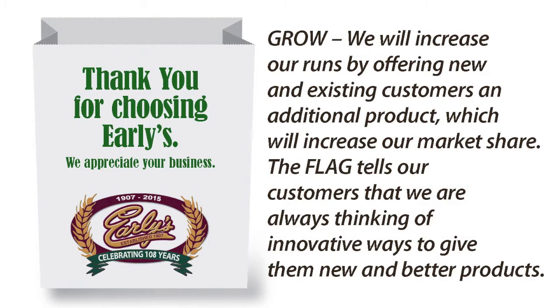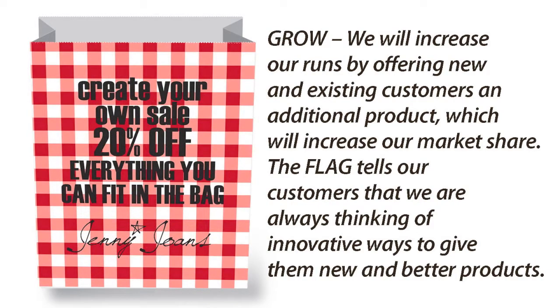Grow! We will increase our runs by offering new and existing customers an additional product, which will increase our market share. The Flag tells our customers that we are always thinking of innovative ways to give them new and better products.